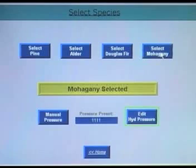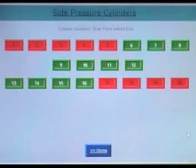The Select Species submenu is used to load the species of lumber to be processed into the controller. The controller will then be able to apply the correct pressure to the lumber. The Stay Pressure Cylinder submenu provides the operator with a visual representation of the cylinders being used to press a load.